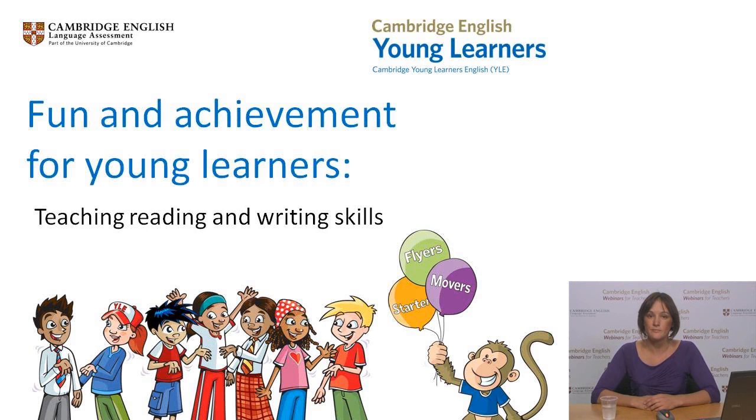I'd like to begin by telling you a bit about Cambridge English Language Assessment and our offering for younger learners. Cambridge English Language Assessment is a not-for-profit department of the University of Cambridge and provides the world's leading range of qualifications for learners and teachers of English, with around 4.5 million candidates from 130 countries.